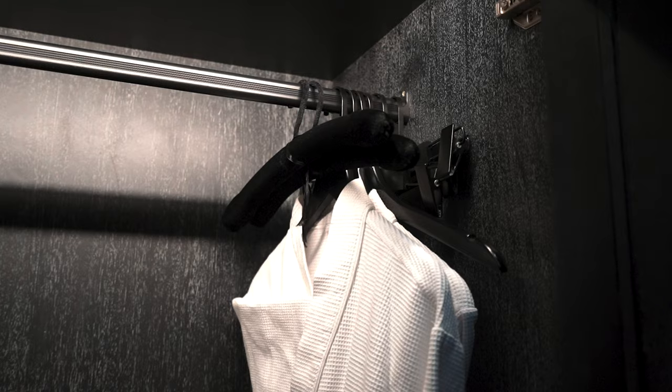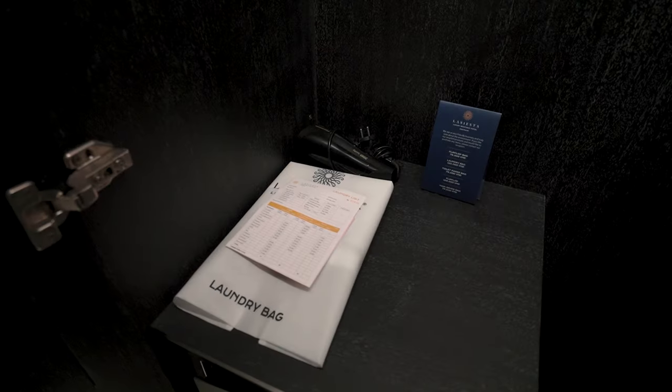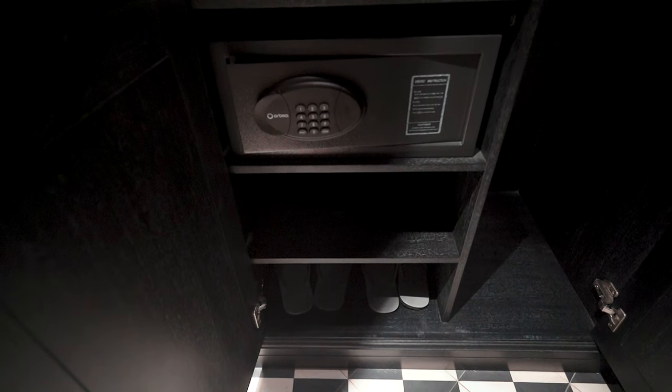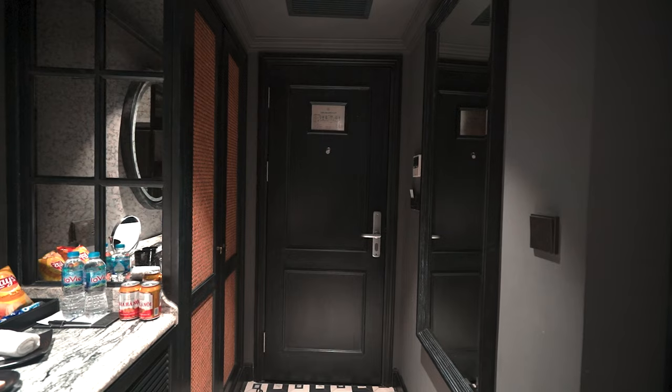Inside is the usual stuff — there's a bathrobe, a couple of hangers, about 6-7 of them, a laundry bag, and a hair dryer. Laundry is relatively expensive because it's charged per piece. Right below is the safe and bedroom slippers, but the slippers are the rubber kind, not cloth or cotton.